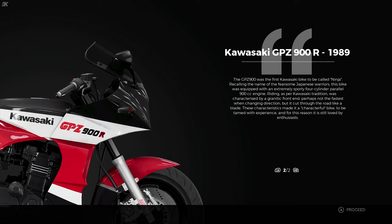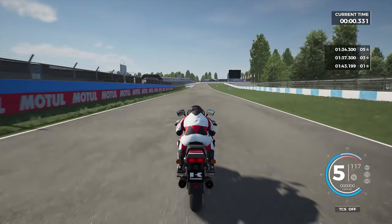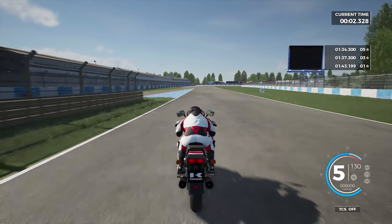As per Kawasaki tradition, riding was characterized by a gigantic front-end - perhaps not the fastest when changing direction, but it cut through the road like a blade. This made it a difficult bike to be tamed with experience, and for this reason it's still loved by enthusiasts. We're giving ourselves three laps to beat a 1:34.3.